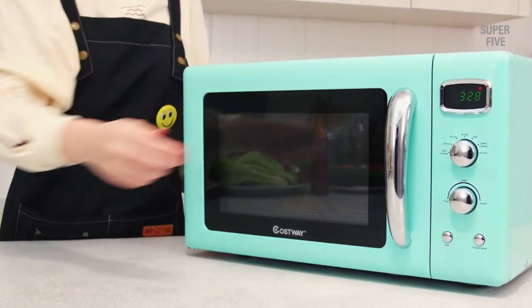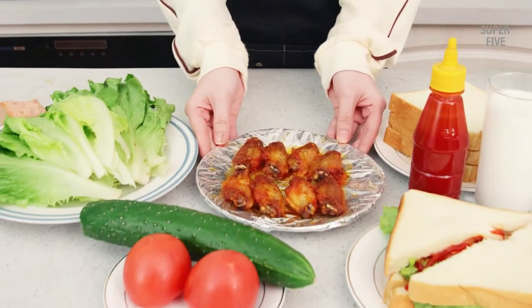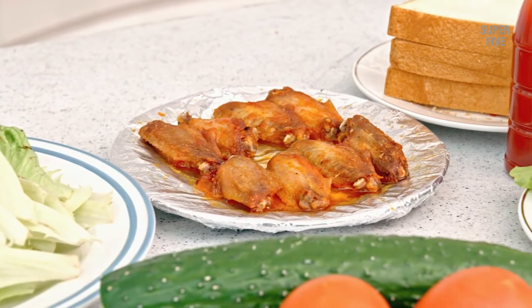Cons: this microwave oven is on the small side, so it might not be suitable for large families.